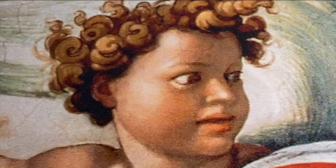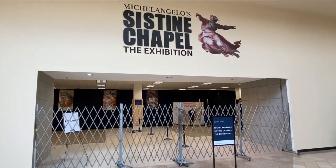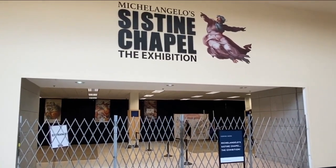The Sistine Chapel recreated in an old Sears — who'd have thunk it? The exhibition opens today. Tickets are 20 bucks, as opposed to how much would it cost for a flight? That's a much better deal.